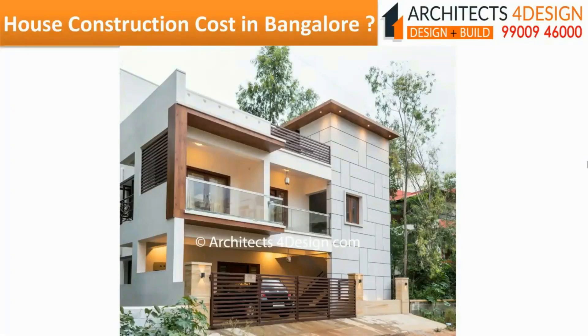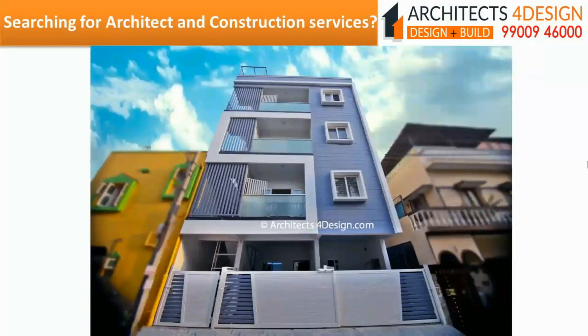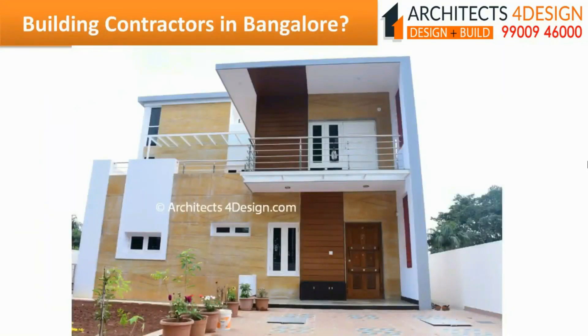At architects4design, we offer architecture and construction services in Bangalore. We take up complete turnkey house construction in Bangalore starting at just Rs.1650 per square feet onwards. The current house construction cost in Bangalore for building rental houses starts from Rs.1600 per square feet onwards and for independent duplex house construction which starts from upwards of Rs.1700 per square feet.